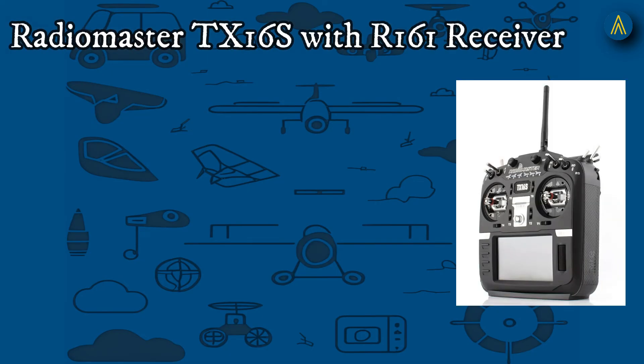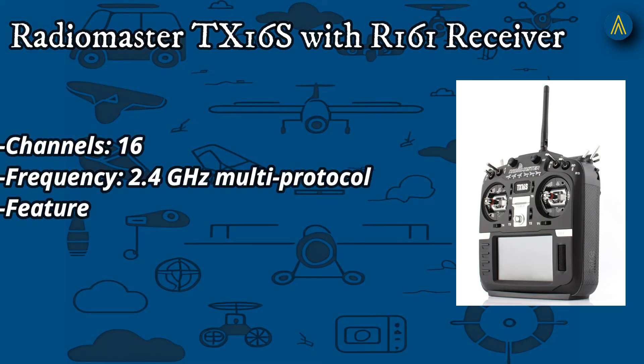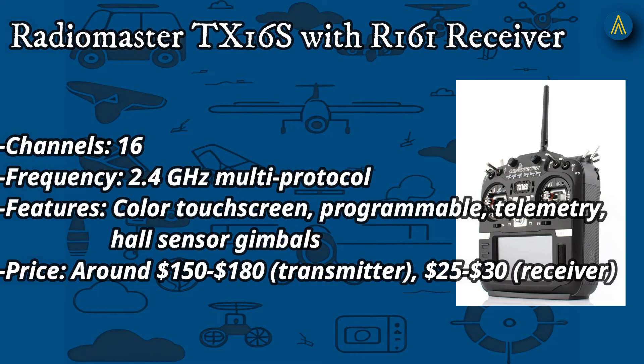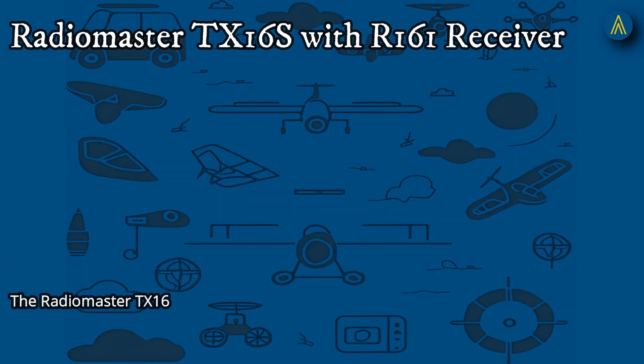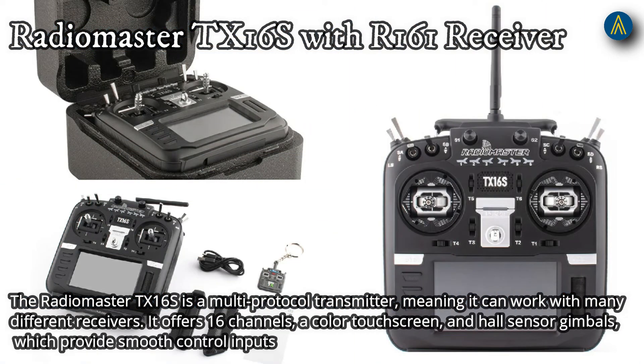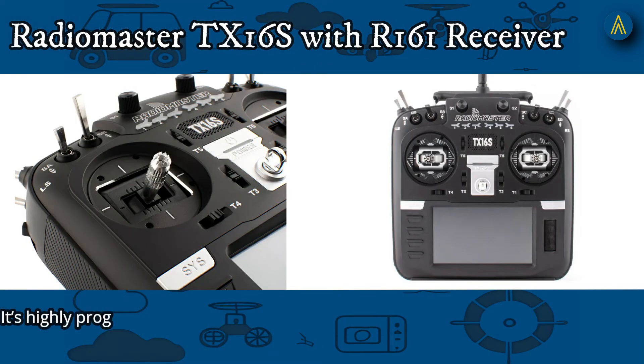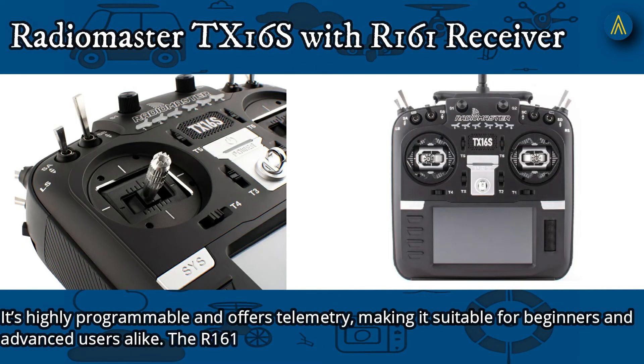Number 4: RadioMaster TX16S with R161 receiver. 16 channels, 2.4 GHz multi-protocol, featuring a color touchscreen, programmable, telemetry, and Hall sensor gimbals. Priced around $150 for the transmitter and $25–$30 for the receiver. The TX16S is a multi-protocol transmitter that can work with many different receivers. It offers 16 channels, a color touchscreen, and Hall sensor gimbals for smooth control inputs. It's highly programmable and offers telemetry, making it suitable for both beginners and advanced users. The R161 receiver is compact and reliable.